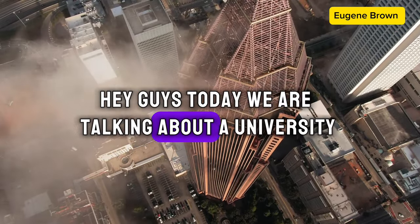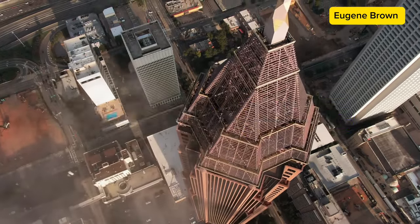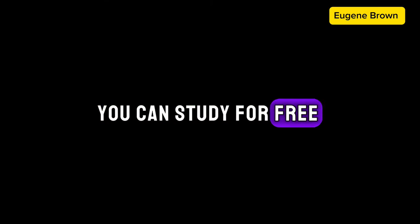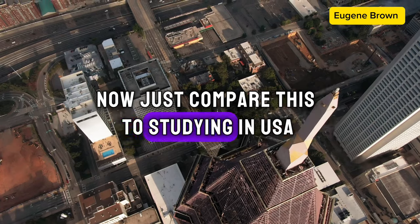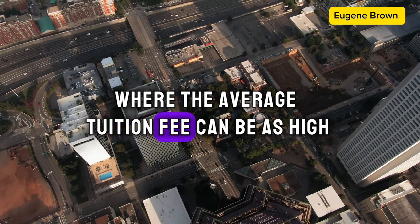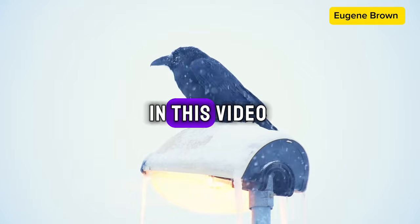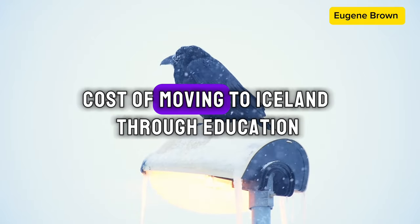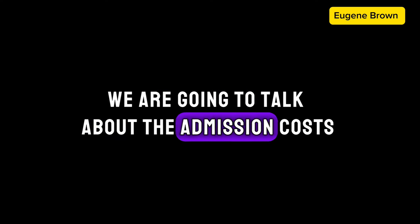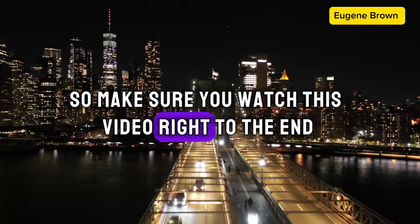Hey guys, today we are talking about a university in Iceland with no tuition fee. This means that if you get admitted into this university you can study for free. Just compare this to studying in USA, Canada, or the UK where the average tuition fee can be as high as twenty thousand dollars per year. In this video I will give you the estimated cost of moving to Iceland through education — we are going to talk about the admission costs and even the visa costs, so make sure you watch this video right till the end.